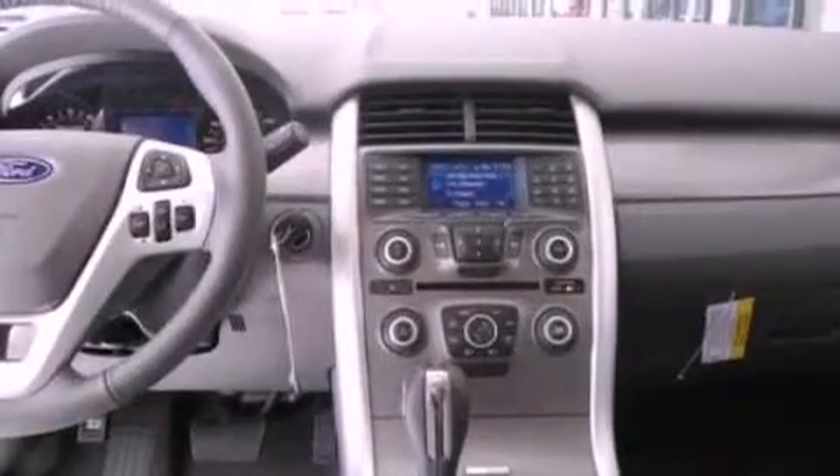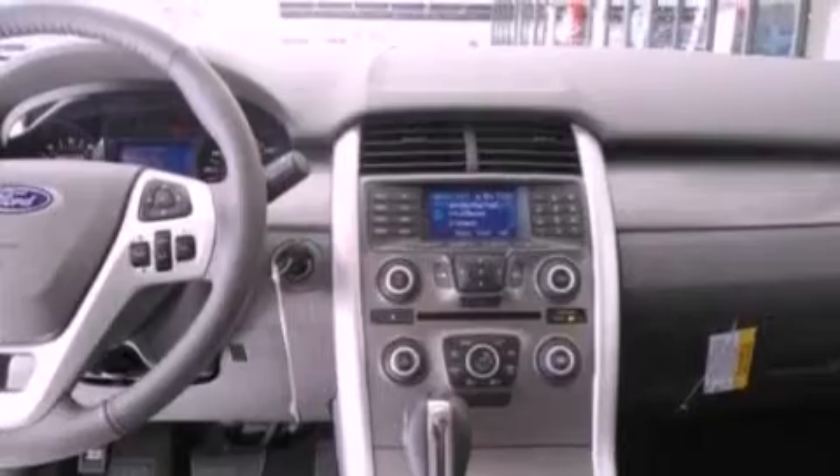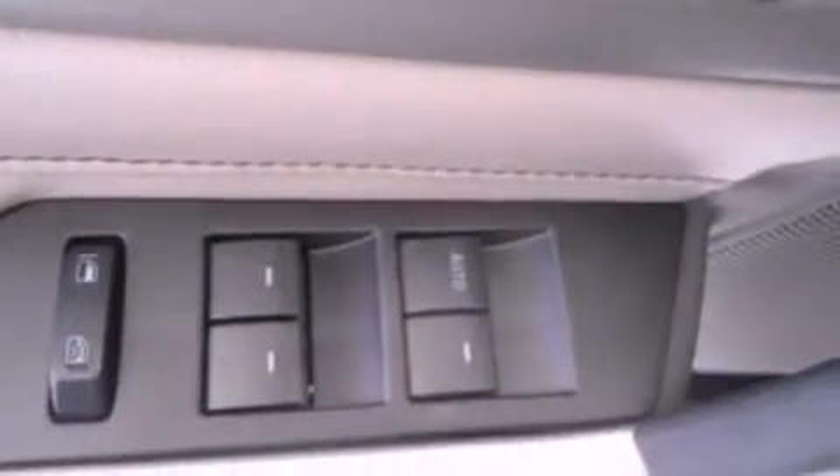Additional features include a passenger side vanity mirror, dusk-sensing headlights, a split folding rear seat, and a rear spoiler.